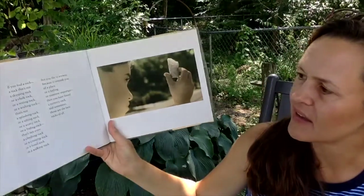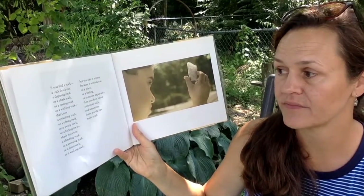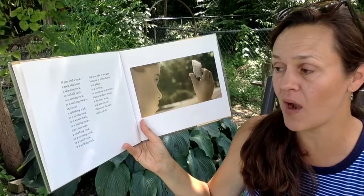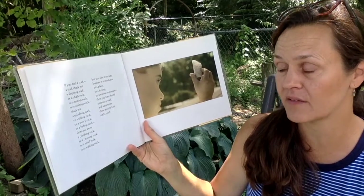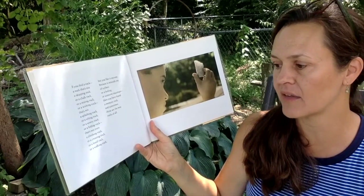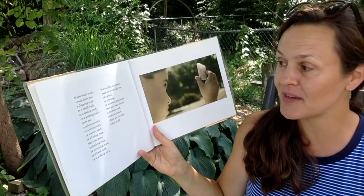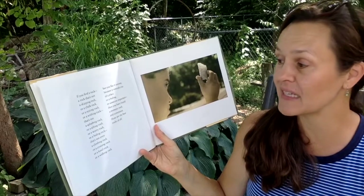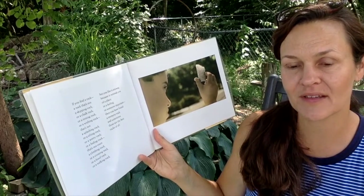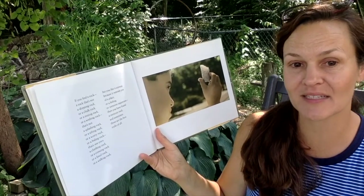If you find a rock that's not a skipping rock, or a chalk rock, or a resting rock, or a wishing rock, that's not a splashing rock or a sifting rock or a worry rock or a hiding rock — one that's not even a climbing rock or a crossing rock or a fossil rock or a walking rock — but you like it anyway because it reminds you of a place, or a feeling, or someone important, then you have found a memory rock. And sometimes those are the best rocks of all.